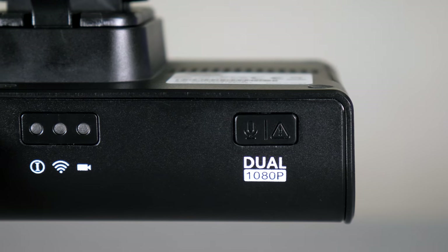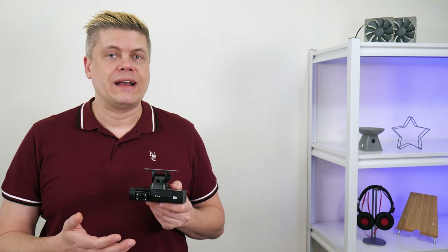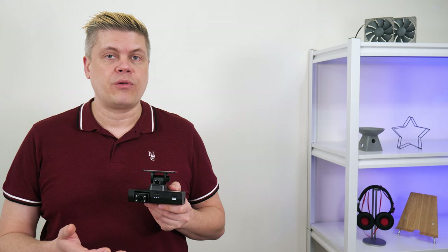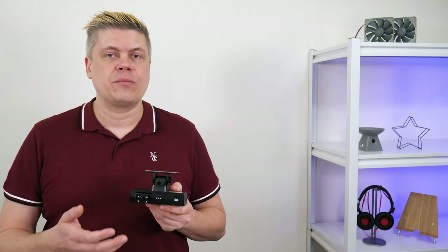Beside the three LED indicators, the short record two-way call button has dual functionality. With a short press, it will record videos from both cameras 10 seconds before the press and 20 seconds after, as well as take snapshots from both cameras at the time of the press.